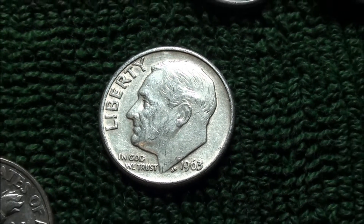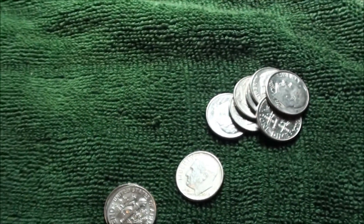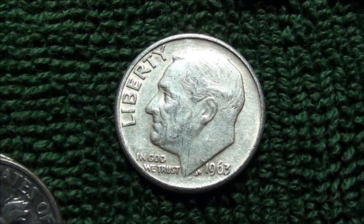That beauty there — that 90% silver dime. I'll let you know, I got a few more rolls still in the box, hopefully we can find some more. Thanks for watching!